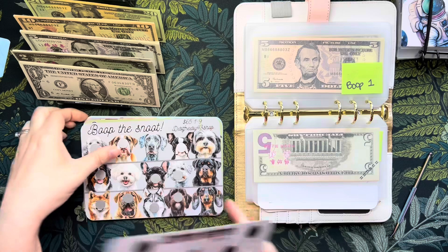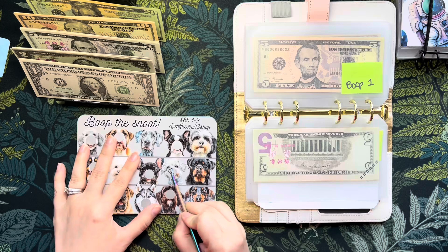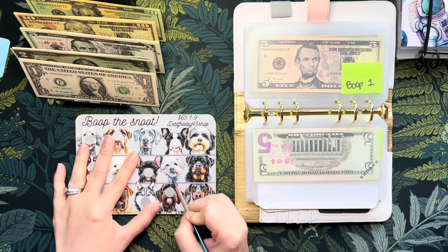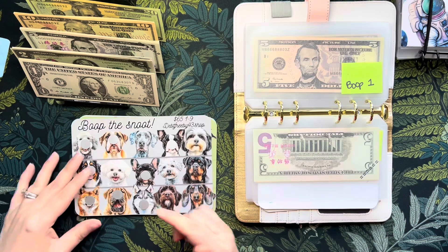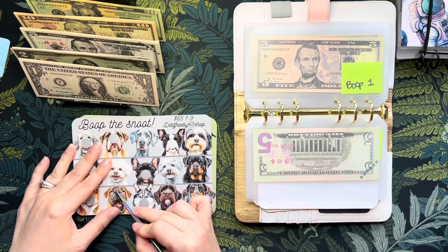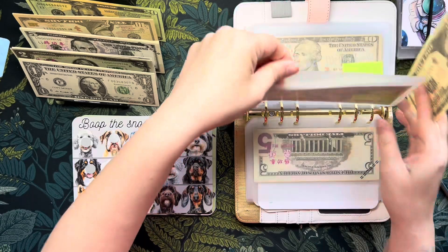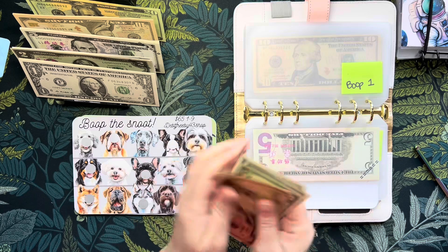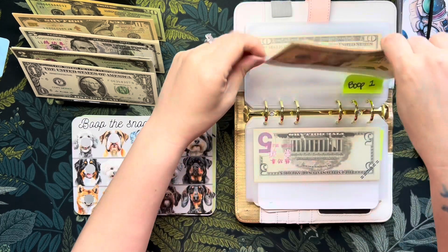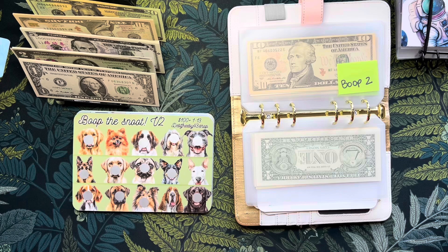Next we have Boop the Snoot. Let's do one more - and 10. Perfect. So that is going into Boop. We have 10, 15, 20, 22, 23, 24... 24 in Boop the Snoot number one. Here's version two - this one we'll just do one on. Let's do the Pug five.